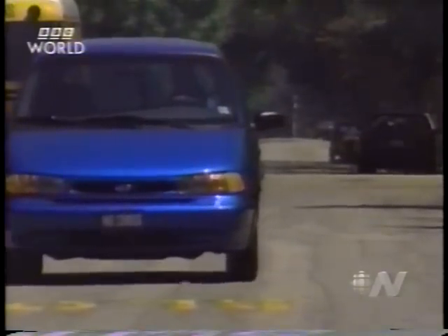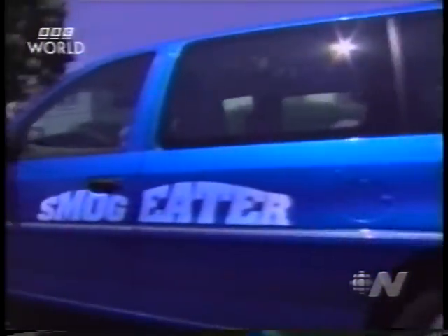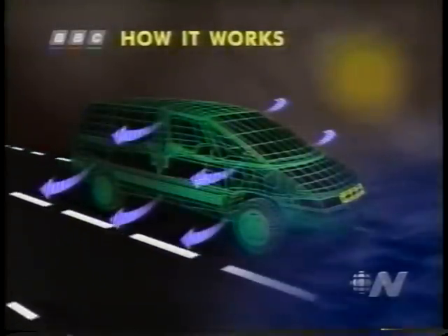But this vehicle is different. Its makers call it the smog eater. Scientists at the Engelhard Corporation say their breakthrough involves coating car radiators with a catalyst. As ozone passes over the coating, it's converted into harmless oxygen.